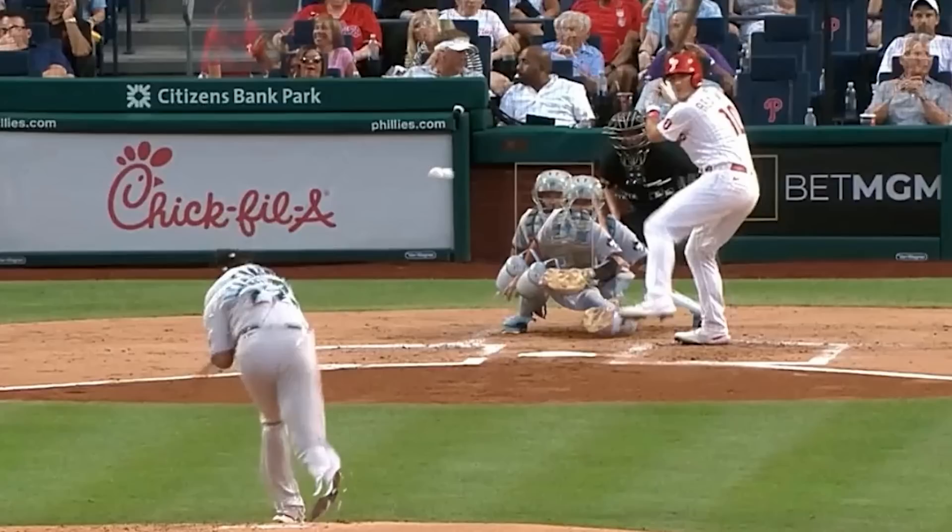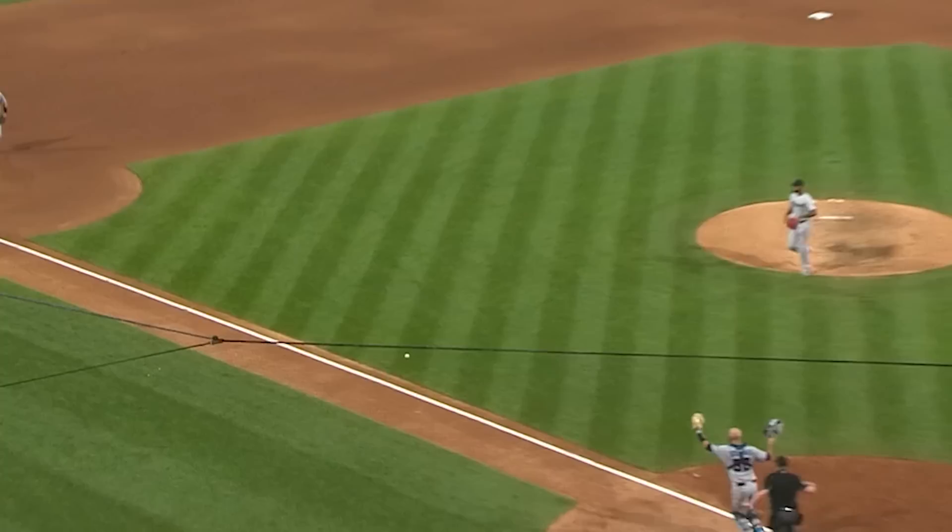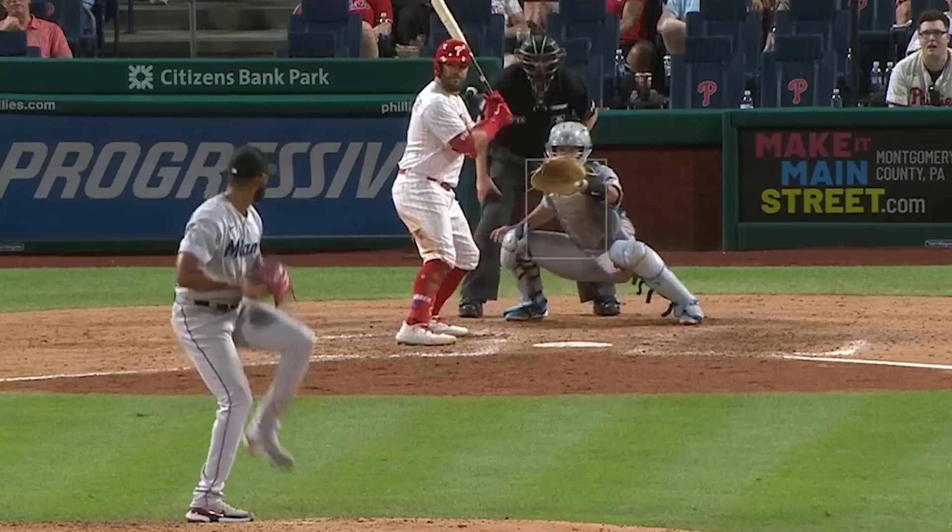It was a weird outing for Sandy because he sailed through the first seven innings and then ended up giving up three runs in the eighth inning, as the Phillies strung together a bunch of hits. Alcantara ended up giving up four earned runs, raising his ERA to 2.01. He's still filthy, though.